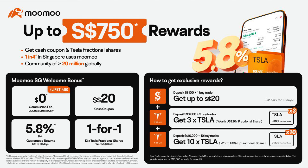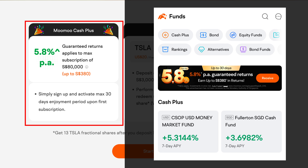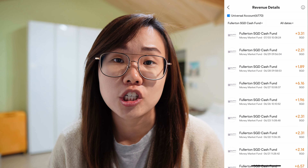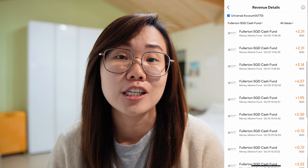In the Money Diaries series, I share with you guys my income, variable expenses, fixed expenses, and also the money mindsets and values that I have when it comes to managing my own personal finances. Hopefully you can pluck some ideas out from here, apply it to your own personal finance life and manage money better so that your future self will look back and thank you for it.